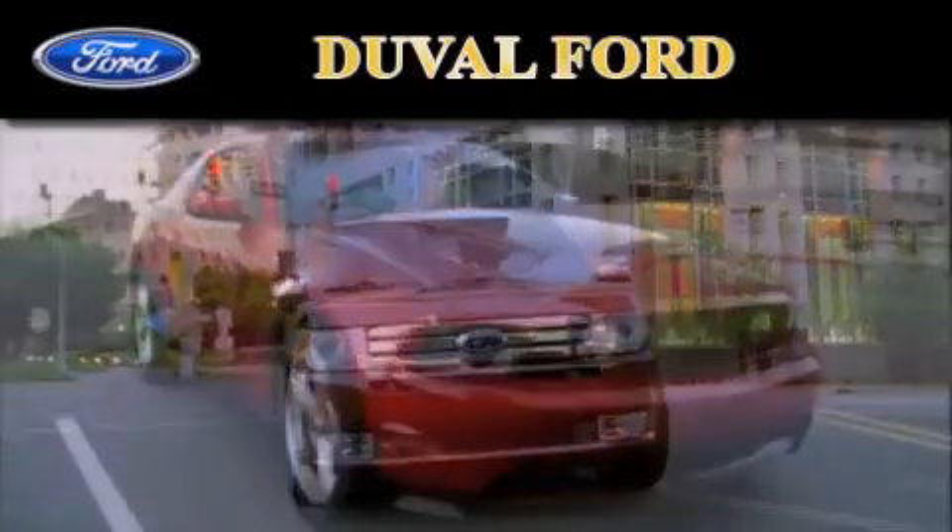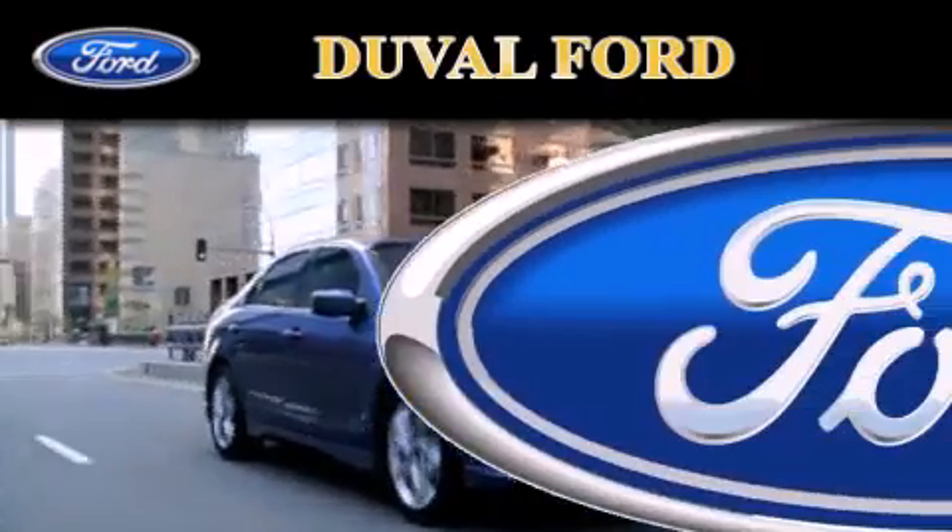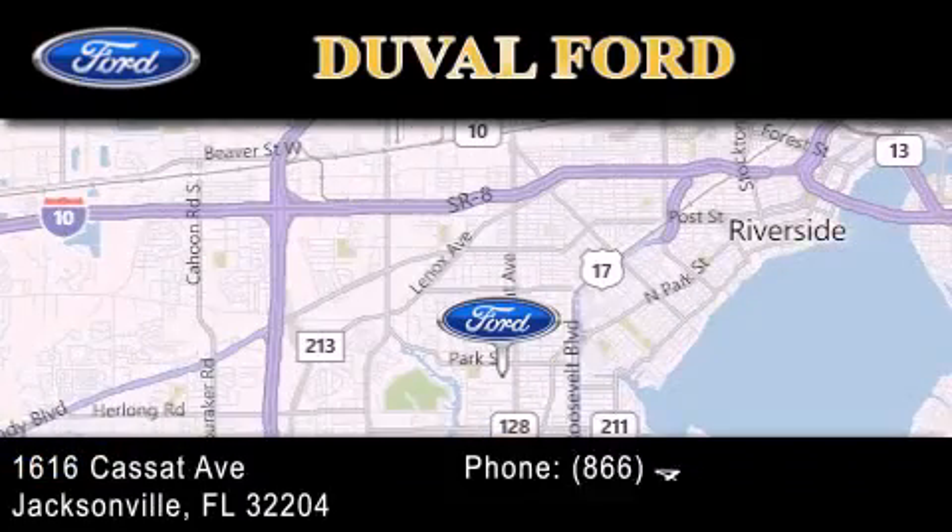Duval Ford is located at 1616 Cassett Avenue in Jacksonville. Our goal is to exceed all of your expectations to ensure that you'll return for future visits.